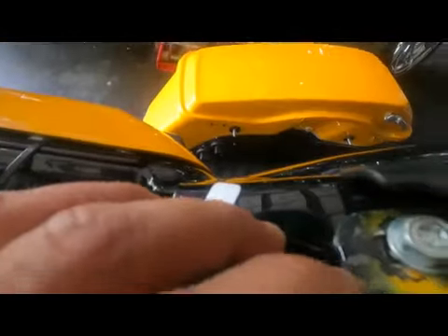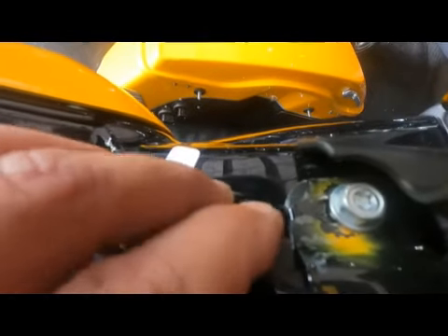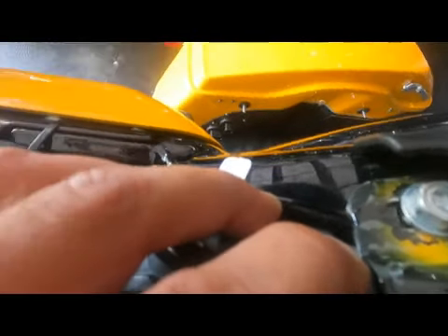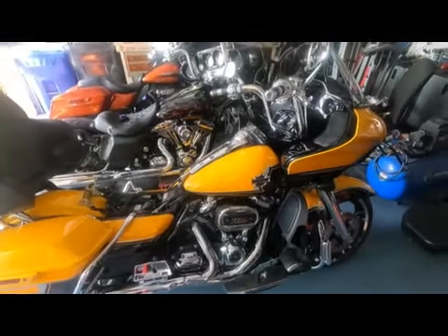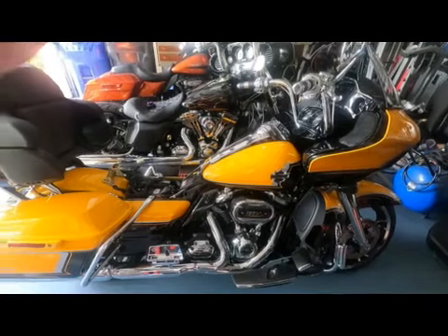The bike has 594 miles on it — it's barely broken in yet — and here we are with clear coat peeling off. It's been poorly applied. I don't know why, but this is absolutely ridiculous. This is a beautiful bike.